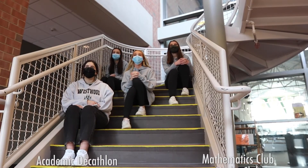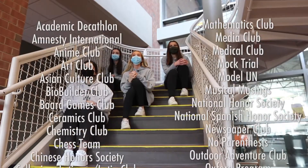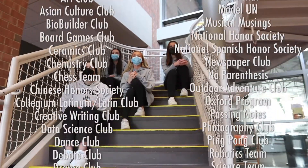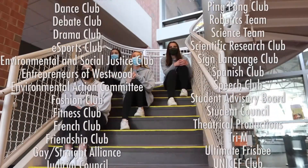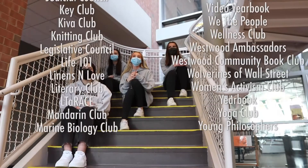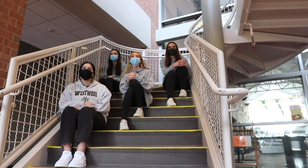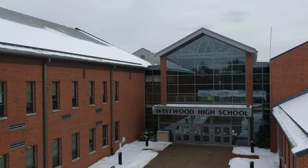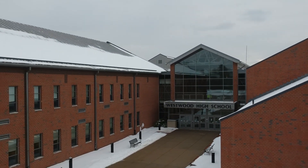Westwood High School has numerous clubs, varying from Entrepreneurs Club all the way to Yoga Club. Each club is run by an advisor and a student. You're able to explore many different clubs at the activities fair, where the leader and the advisor put up a stand and you can walk around and see the different clubs on offer. There are so many clubs, so you'll have to see in September which club suits you best. Whatever your child is interested in, there will definitely be a class for them at Westwood High School.